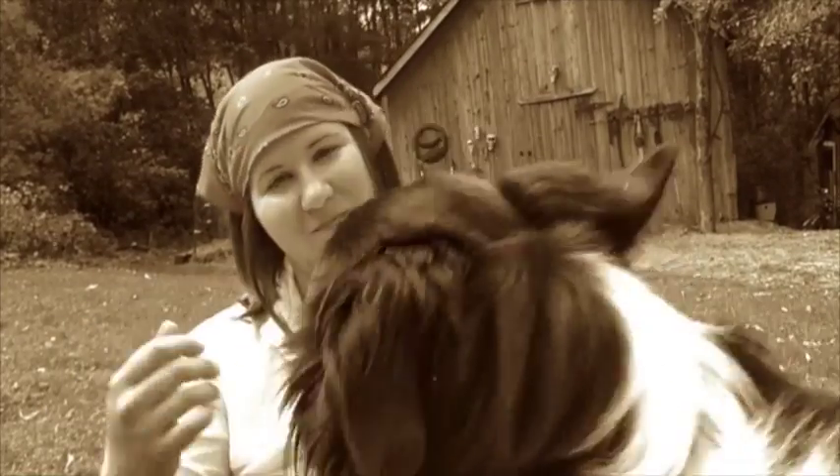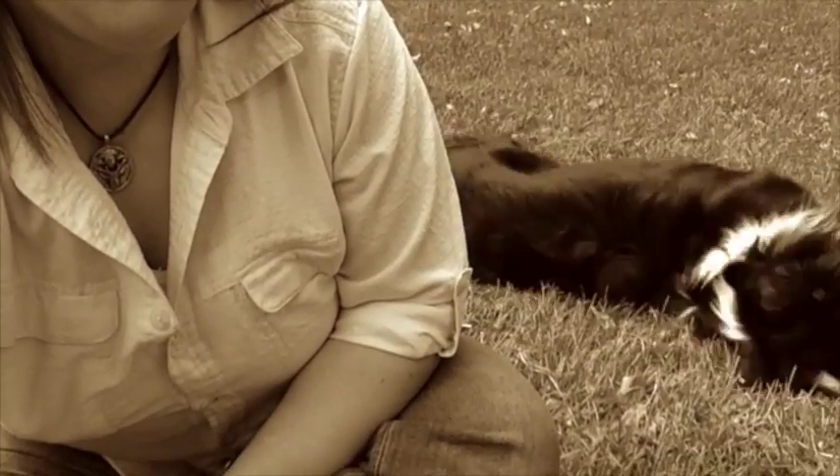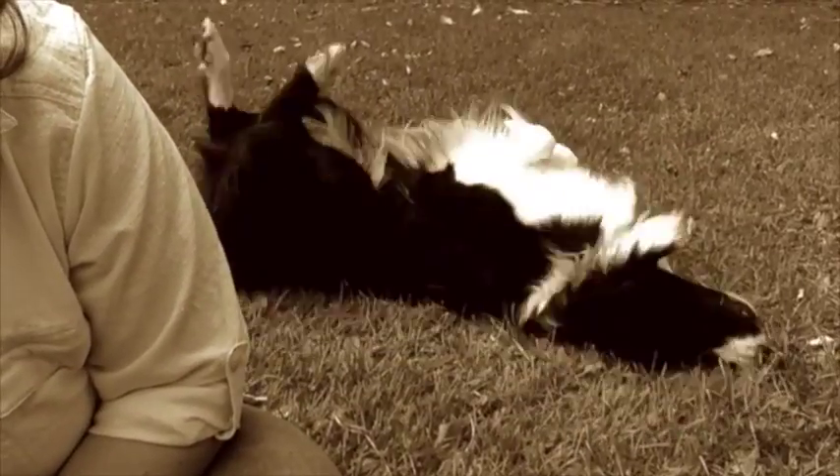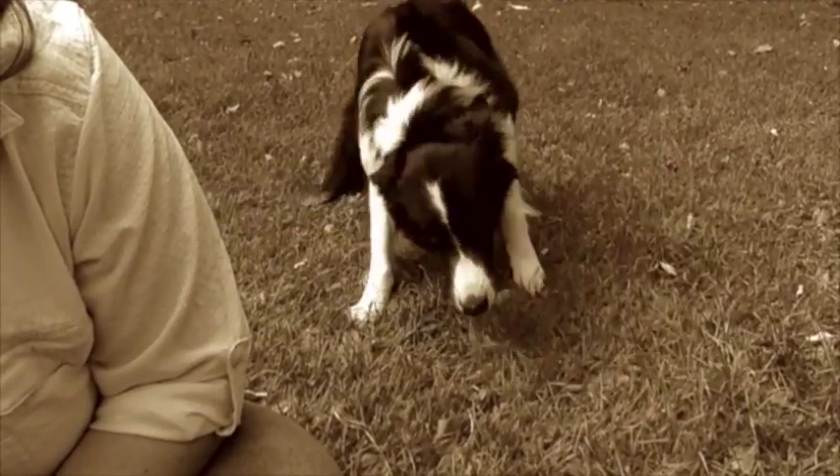Hi guys, welcome to the first ever Cold Antler Farm vlog. That's Gibson — Gibson, come here. That turkey back there is the most excited a man has been at this farm in a while. That's what my co-host is doing. Get ready for a whole lot more of this, guys.